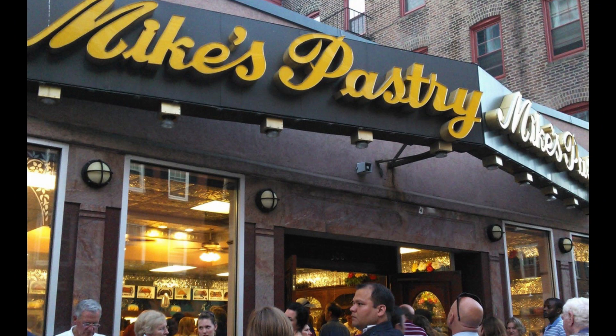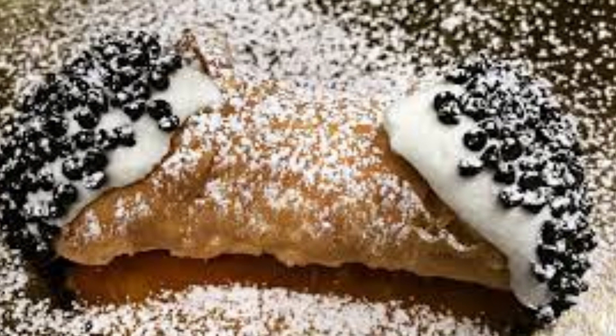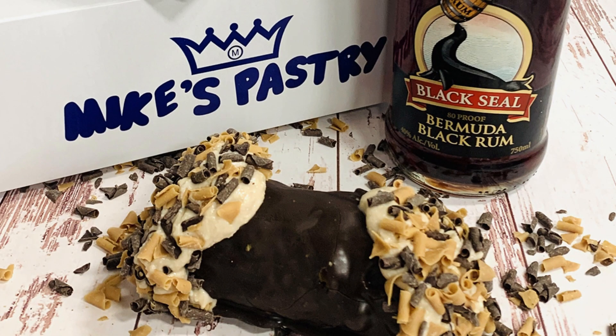Our first stop takes us to Mike's Pastry in the heart of the North End. Brace yourself for a delightful experience as we indulge in their famous cannoli. These sweet, crispy shells filled with creamy ricotta or mascarpone and topped with powdered sugar are an absolute must-try. Trust me, they're simply irresistible.